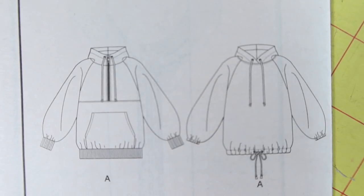Vogue 1826 is a hooded sweatshirt and I really like View B. I picked it up because it was described as oversized and I like that oversized look. I didn't have any sweatshirt patterns that were oversized, so I thought I would pick this up and give it a try. It calls for knit fabrics and is also rated as easy.